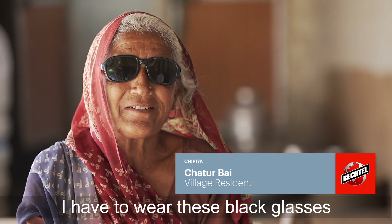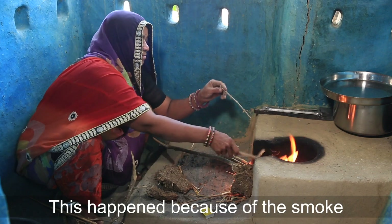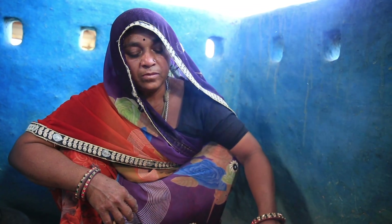Their health improves because they don't have to take in a lot of smoke. Their house condition improves because a lot of females complain that the house is filled with a lot of smoke from the Chula.